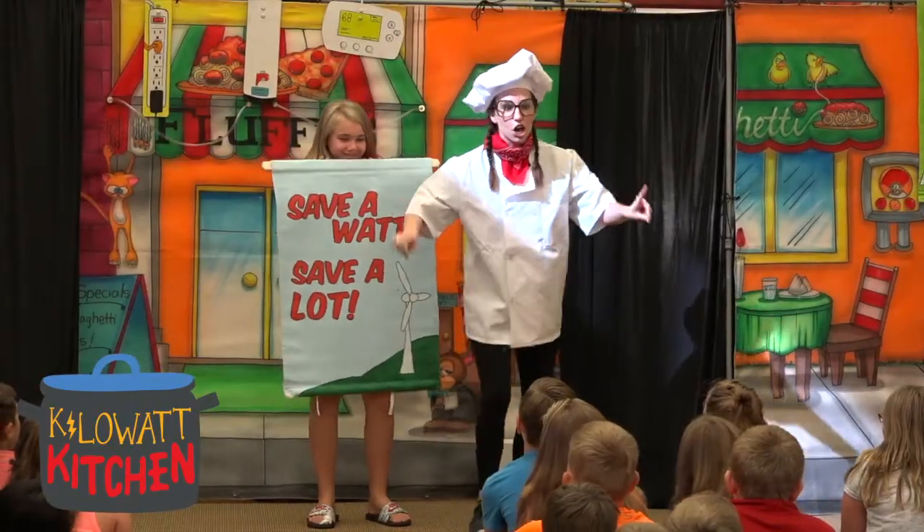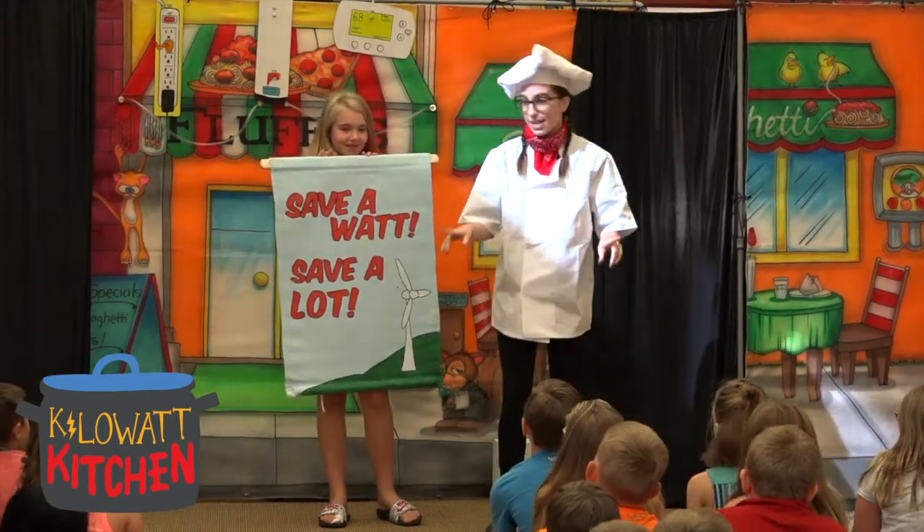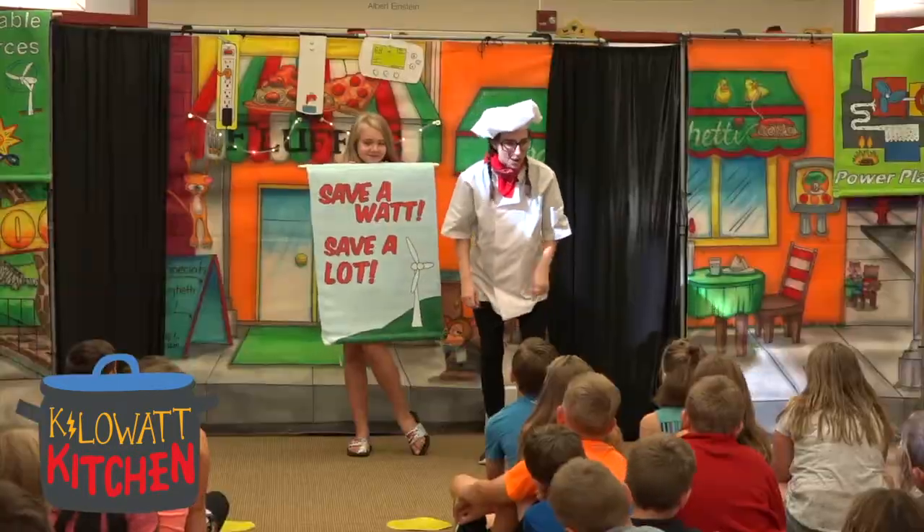When I give the signal, we're all going to say 'Save a lot!' Ready? Let's try it! Save a lot! Save a lot! Great job, guys!